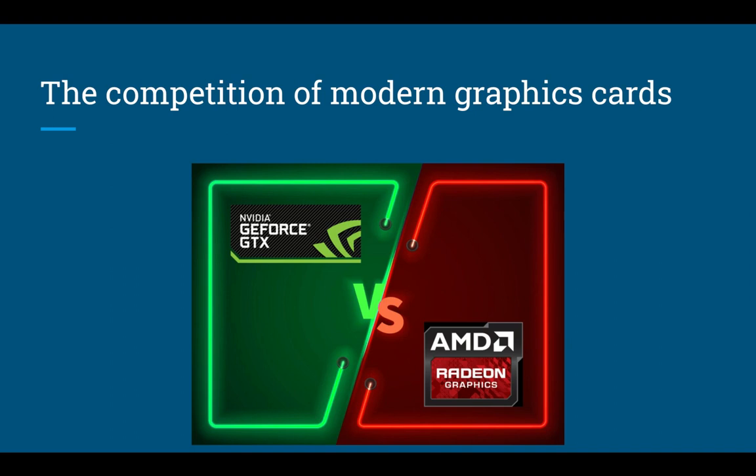Economically and overall, NVIDIA is probably winning; however, AMD is unlikely to go anywhere anytime soon.